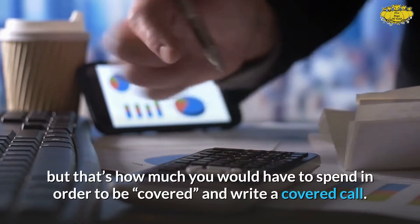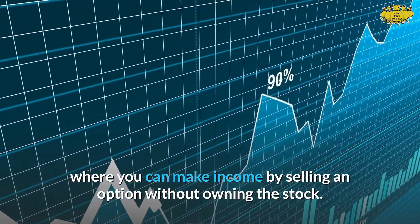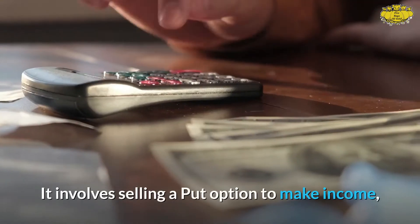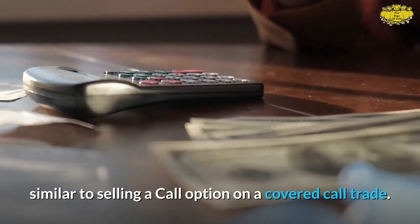There is a way, however, to cover a trade where you can make income by selling an option without owning the stock. This strategy is known as a bull put credit spread. It involves selling a put option to make income, similar to selling a call option on a covered call trade.